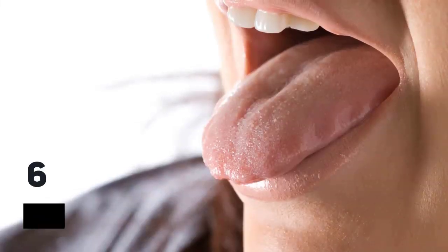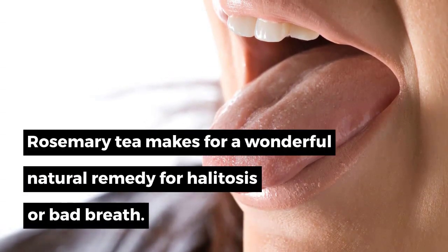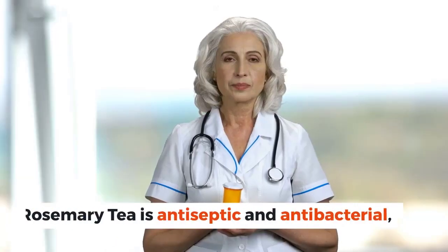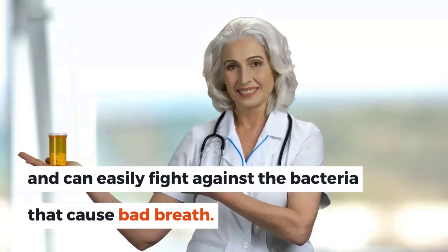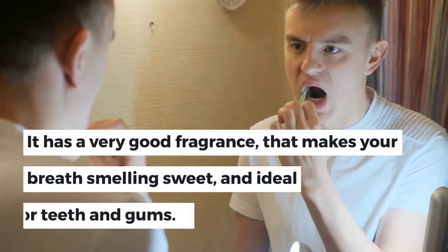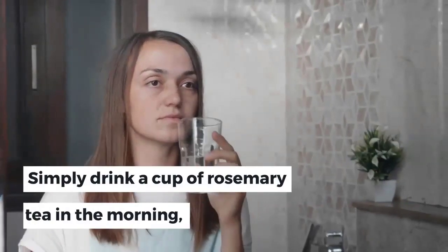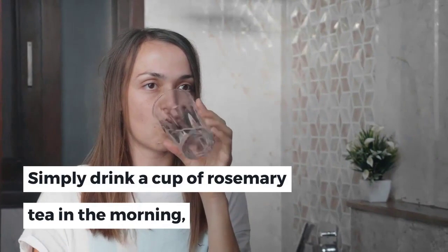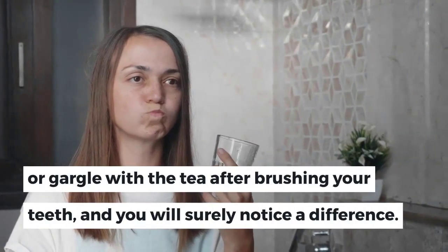6. Rosemary Tea for Bad Breath. Rosemary tea is a wonderful natural remedy for halitosis or bad breath. It is antiseptic and antibacterial, and can easily fight against the bacteria that cause bad breath. It has a very good fragrance that makes your breath smell sweet and is ideal for teeth and gums. Simply drink a cup of rosemary tea in the morning, or gargle with the tea after brushing your teeth, and you will surely notice a difference.